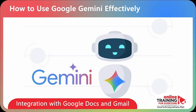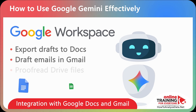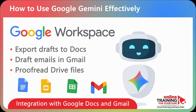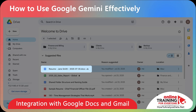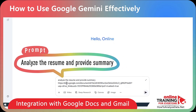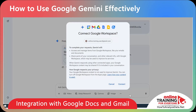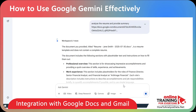One of Gemini's most practical features is its integration with Google Workspace. You can analyze Docs, Sheets, and Slides, and even generate new Gmail drafts — removing copy-paste steps and making your workflow seamless. For example, copy the link to a resume on your Google Drive and ask Gemini to analyze it and provide a summary. Because it's your first time connecting to Google Workspace, you'll be asked to connect, and then you'll see the document summary.